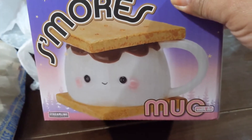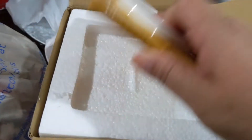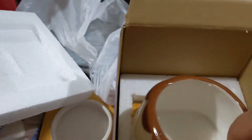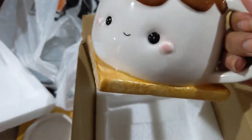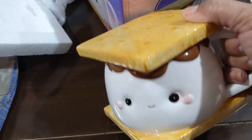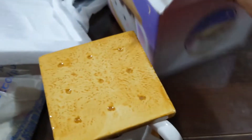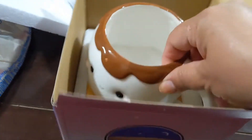So this is the same collection as the salt and pepper shakers but this is the mug. Look how adorable! This is the lid and it's a giant graham cracker — how adorable is that! Look at that mug — that is the cutest thing ever. Let's put the lid on it so we can see it. Let's put you back in the box until we're ready to place you in the kitchen.